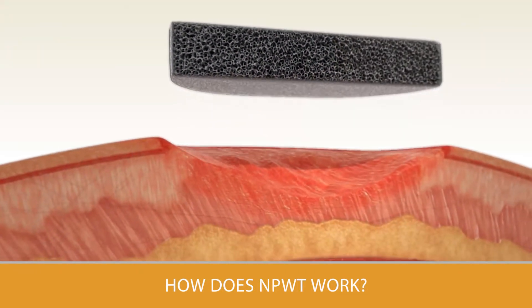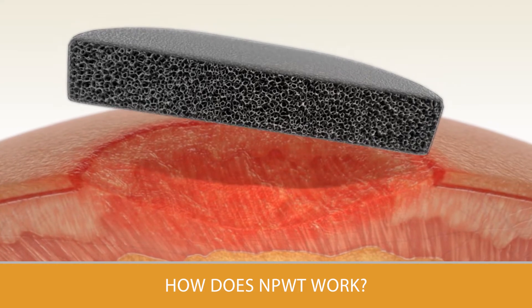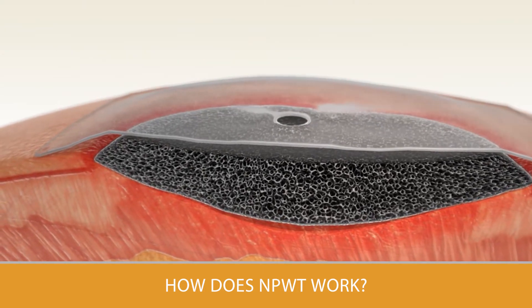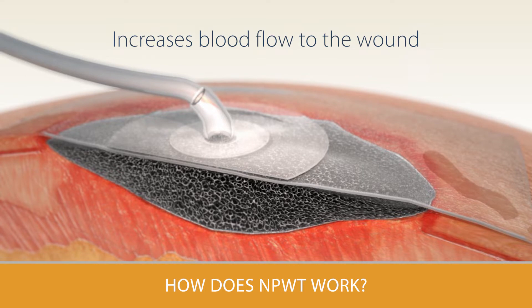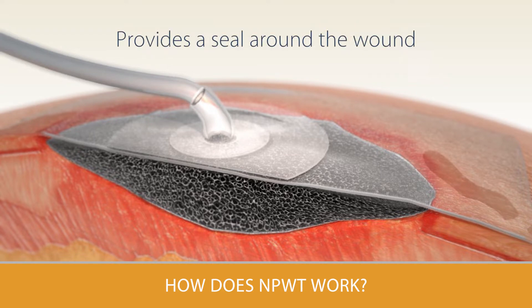NPWT uses a foam dressing which is fitted to the size of your wound. The dressing is sealed with a clear film. A drainage tube is connected to a vacuum pump, which will suction out the fluid into a canister. This helps increase blood flow to the wound area, removes excess fluid to promote healing, and provides a watertight protective seal around the wound.